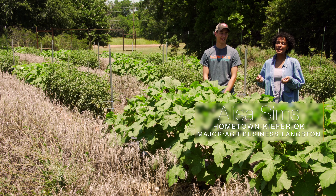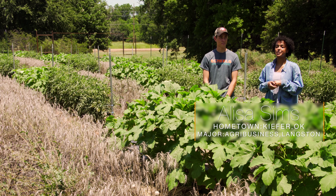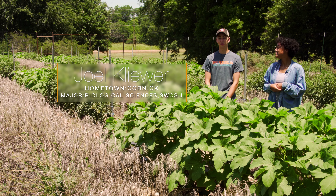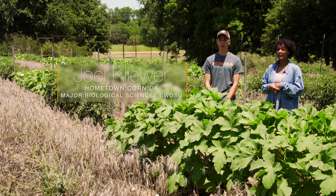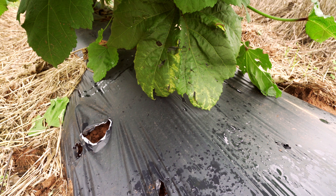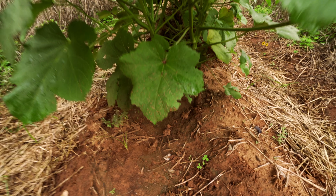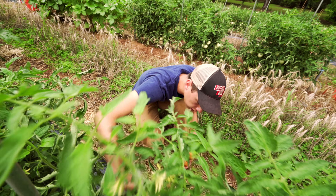My name is Alisa Sims, and I am from Keefer, Oklahoma. I attend Langston University and I'm pursuing a degree in agricultural business. I'm Joel Cleaver, and I'm from Corn, Oklahoma. I'm going to Southwestern Oklahoma State University and I'll be a senior, majoring in biology. We're comparing paper mulch, plastic mulch, and bare soil, and we're mainly looking at how it affects the yield — I'm doing tomatoes and she's doing okra.